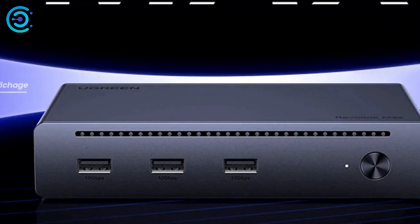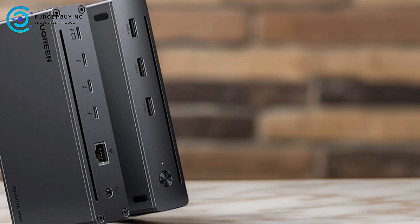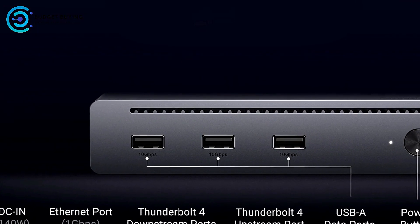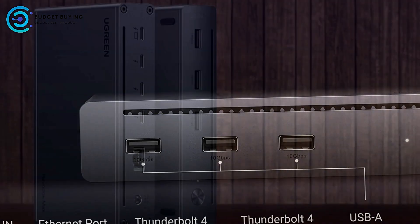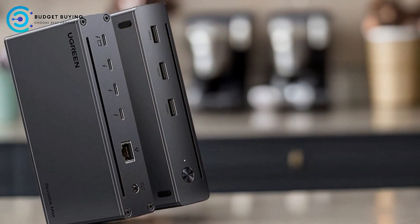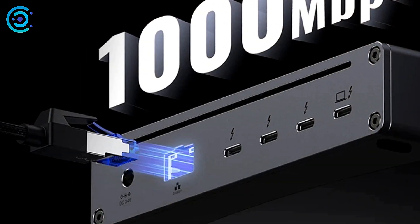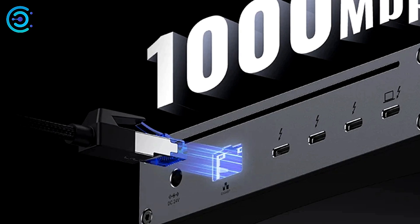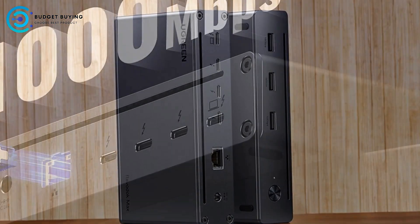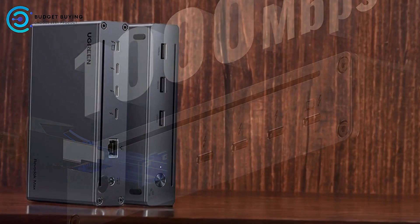This extensive array allows for significant expansion and connection of various peripherals. With transfer speeds of up to 40Gbps, the docking station ensures rapid data transfer, ideal for large file transfers, video editing, and other high-performance applications. The Ugreen U7-08 supports dual 4K at 60Hz displays or a single 8K at 30Hz display for Windows laptops. For MacBook users, it supports two 4K at 60Hz displays with Pro Max M chips. The included 140W GaN charger provides up to 85W of power to charge your laptop while connected.